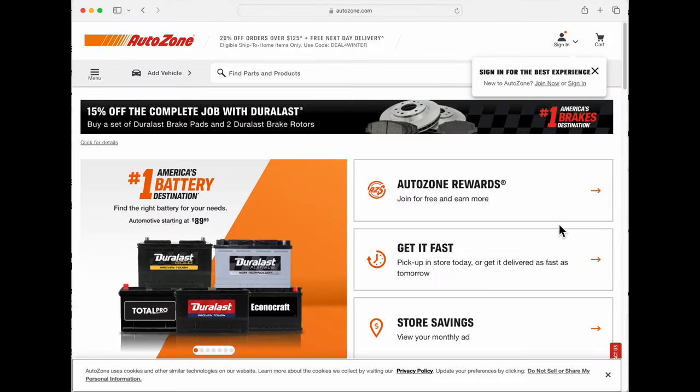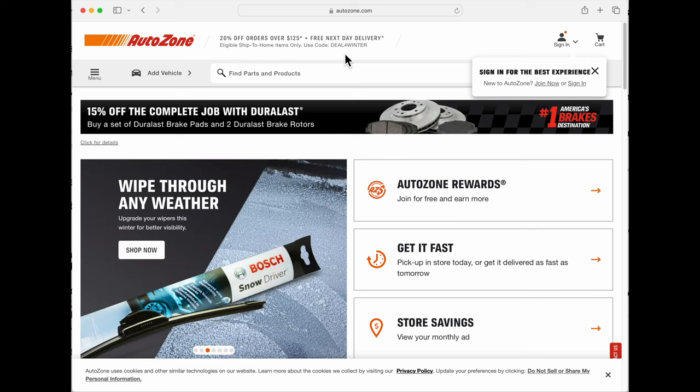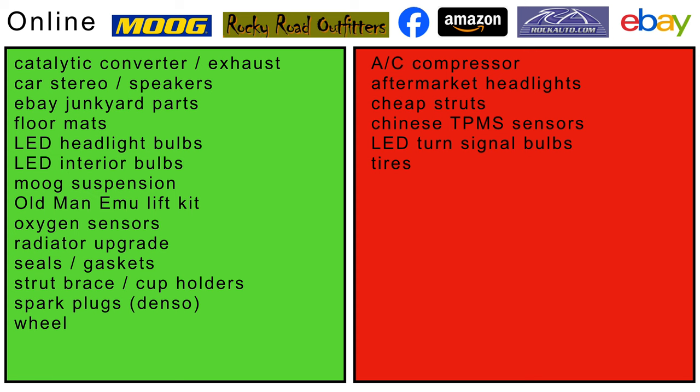AutoZone gives active duty military and veterans 10% off in store, but if you just go to the website, anyone can get 20% off — they change the deal every week. This week's code gives 20% off orders of $125 or more with free delivery. You can also buy parts online. Pro tip: go to the AutoZone website to get the part number for your oxygen sensors, then buy them from Amazon for half the price. Spark plugs are okay to buy from Amazon too, but they might get broken in shipping. If you want a radio and some speakers, head over to crutchfield.com. LED headlight bulbs and dashboard and interior lights are a nice upgrade. Leave your turn signal bulbs alone — the flasher relay only works with incandescent bulbs, so you'll have them flash at the wrong speed or not at all.